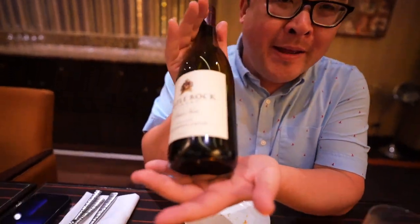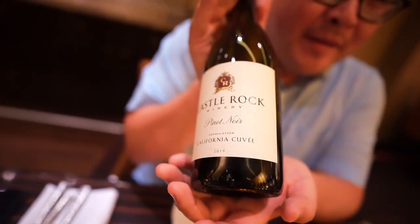So this is the wine we ended up getting. It's a Castle Rock Pinot Noir from California. We were going to get the Oregon Willamette Valley Pinot Noir, but it was a little out of the price range for what was allowed for the comp.